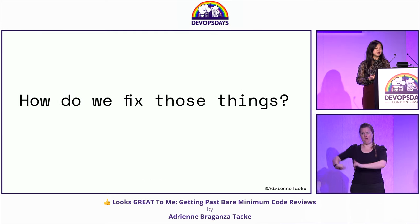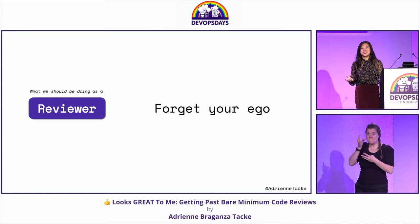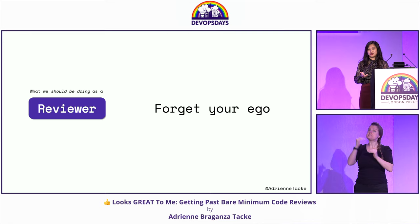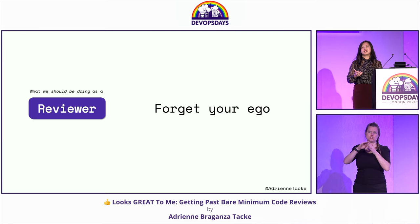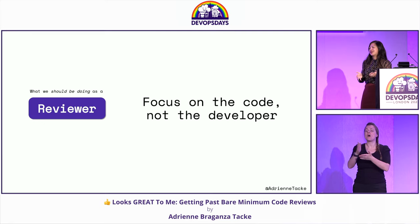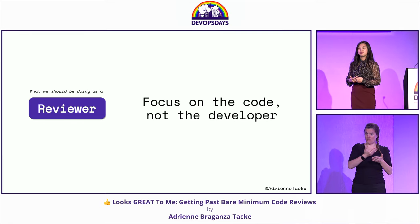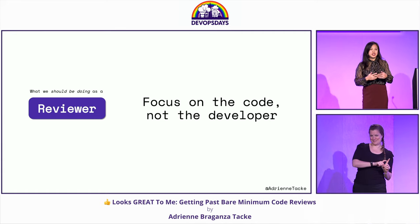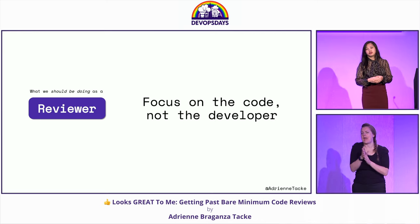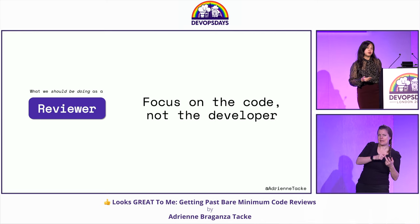So how do we fix those things? Number one: forget your ego. I don't care if you're a senior, an architect, a junior, or a contractor — that has no place in the code review. Alongside that, focus on the code, not the developer. We're here to review the code, check for high-stakes issues, see if there's an edge case that's missing, or something that will not keep the rest of the code base healthy if we let it through.